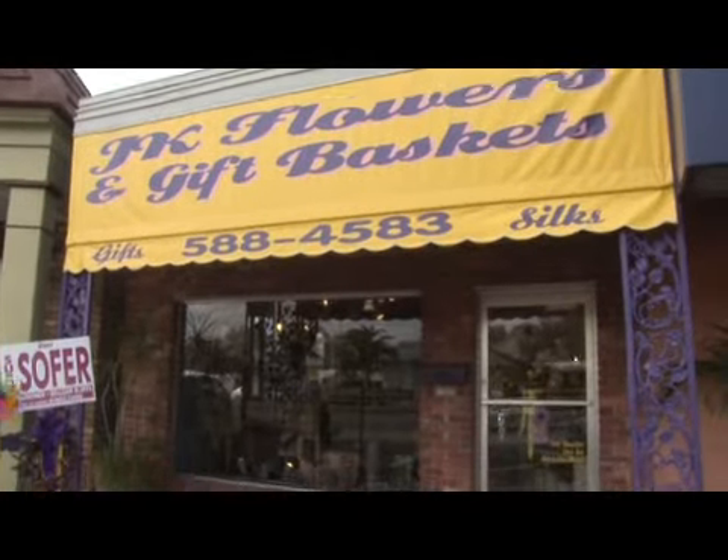Hi, I'm Karen Rodowitz of JK Flowers, and I'm here to tell you about flowers that attract birds.